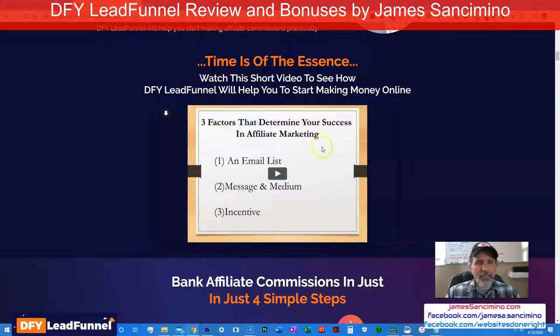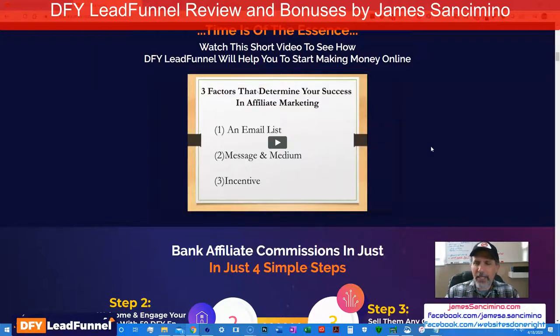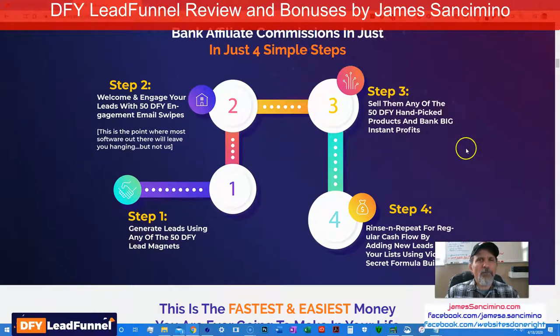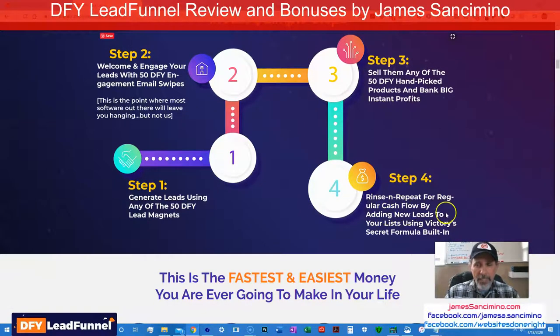This was the pre-VSL that Victory sent out to kind of show everybody what's coming. Four simple steps: step one, generate leads using any of the 50 DFY lead magnets. Step two, welcome and engage your leads with 50 DFY engagement email swipes. Step three, sell them any of the 50 done-for-you handpicked products and bank big instant profits. Step four, rinse and repeat for regular cash flow, adding new leads to your list using Victory's secret formula built in.